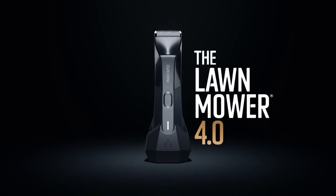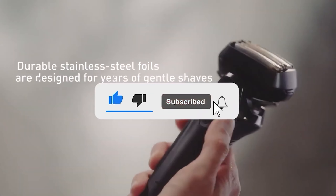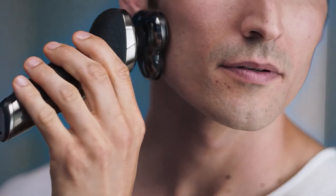Let me know in the comments which electric razor is your pick. If you found this video helpful, give a thumbs up and subscribe to my channel for more product reviews and recommendations. Thanks so much for watching, and I'll see you in the next one.